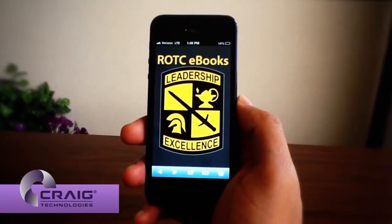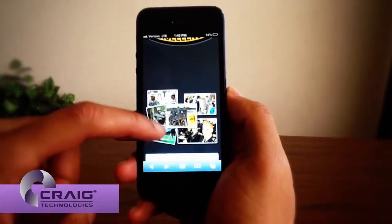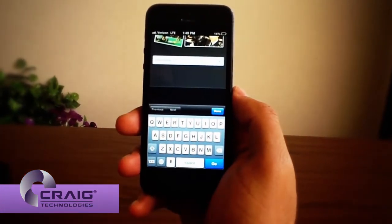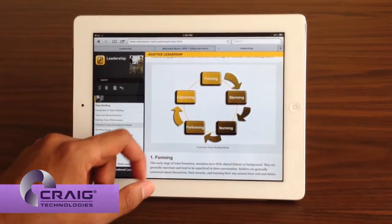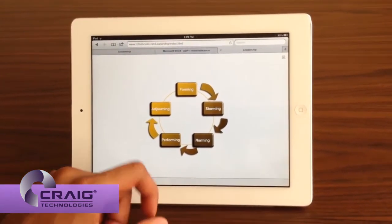Portable, convenient, and easy to use, the eBook enriches the cadet's educational experience by incorporating audio and video, photos, and interactivities. The ROTC eBook is easily downloaded online and can be accessed independent of the operating system and read on multiple devices such as a desktop, tablet, smartphone, laptop, and e-reader.